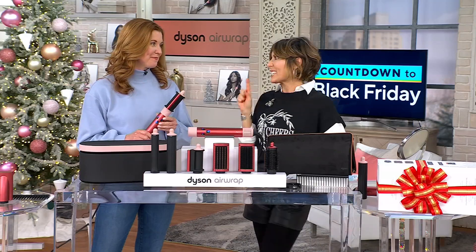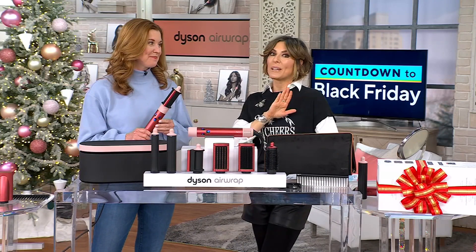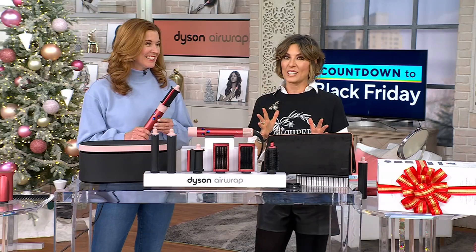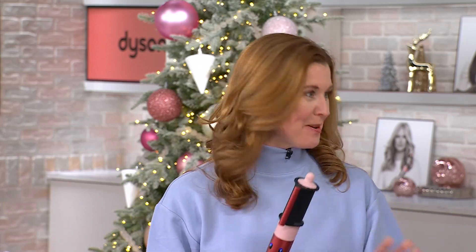When you told me it took six years to make this, I knew that means it's perfect — because you don't work six years on something and then it's just okay. You work six years on something with a Dyson name and it's spectacular. Six years and 642 prototypes. So talk about getting it right. This is engineered to dry and style your hair at the same time.